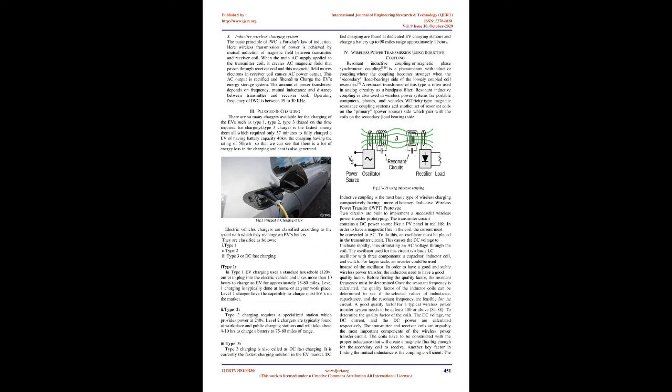There are many chargers available for charging EVs such as Type 1, Type 2, and Type 3, based on the time required for charging. The Type 3 charger is the fastest among them, requiring only 57 minutes to fully charge an EV with a 40 kW battery capacity using a charger rated at 50 kWh. This shows that there is a lot of energy loss in the charging process and heat is also generated. Electric vehicle chargers are classified according to the speed with which they recharge an EV's battery, classified as: Type 1, Type 2, and Type 3 (DC fast charging).